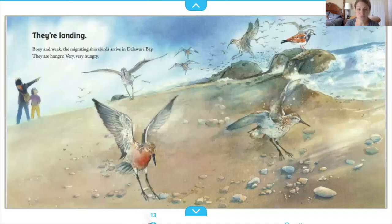Bony and weak, the migrating shorebirds arrive in Delaware Bay. They're hungry — very, very hungry.